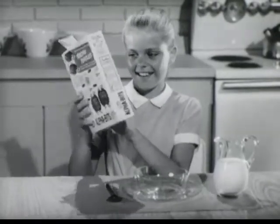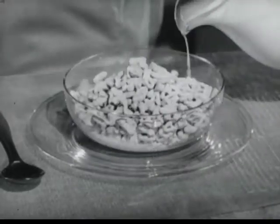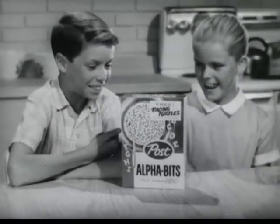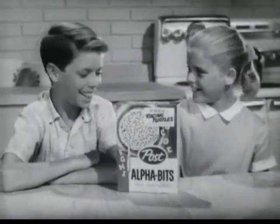Fun on the outside, and fun on the inside, because everybody loves to eat these crispy letters made of oats, sparkled with just the right amount of sugar. Alphabets help build strong bodies, too. So come on, kids, get the new surprise packages of Post Alphabets.